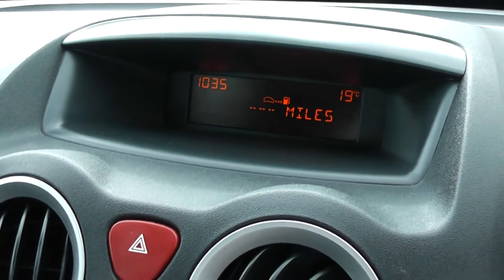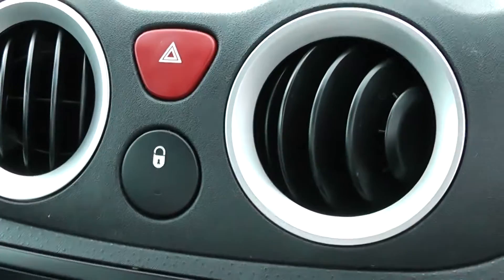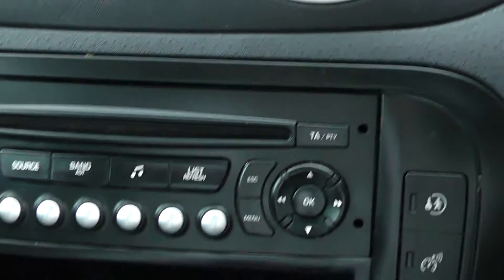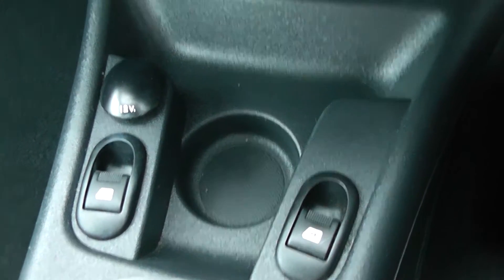The display for the trip computer and radio is up here. Heating and ventilation controls and vents on top, along with a single CD player. There are controls here for air conditioning, 12-volt power points, and electric windows. The car also offers lots of good all-round visibility.